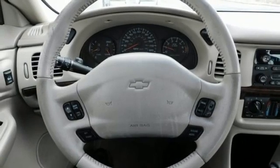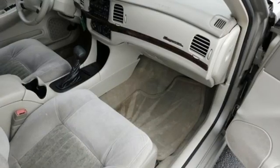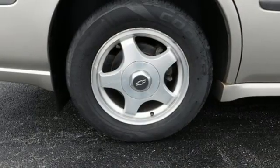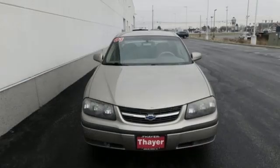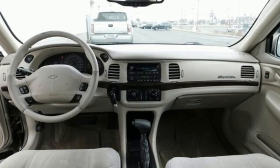AM-FM stereo radio, 8-way driver seat control, leather steering wheel, auto-dimming rear view mirror, power heated mirrors, manual tilting steering column, V6 engine, aluminum wheels, sport suspension, and dual-zone climate control.